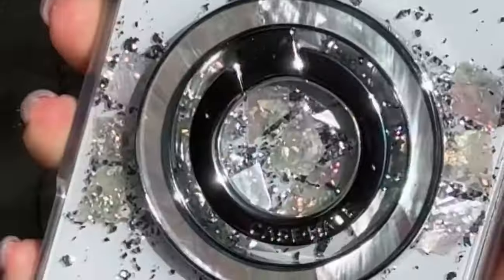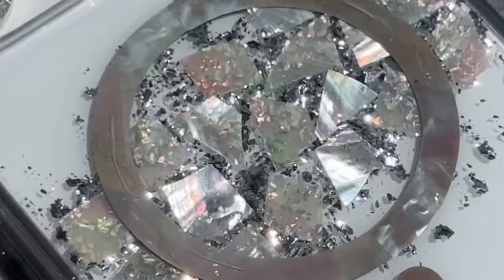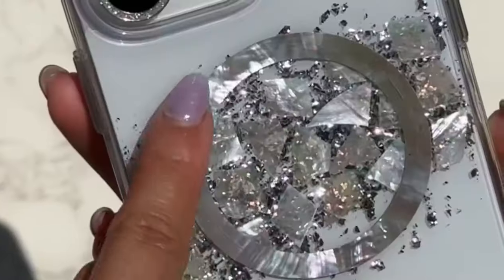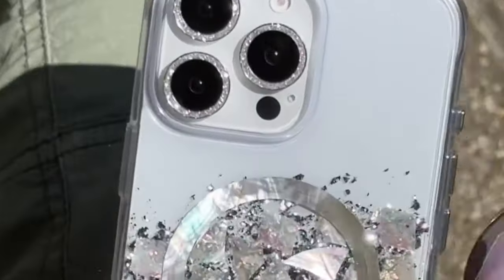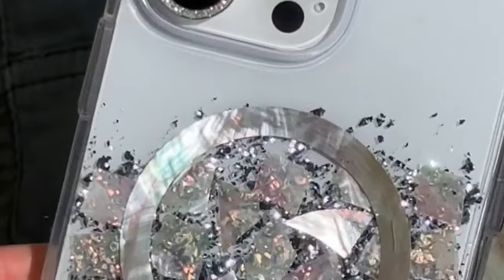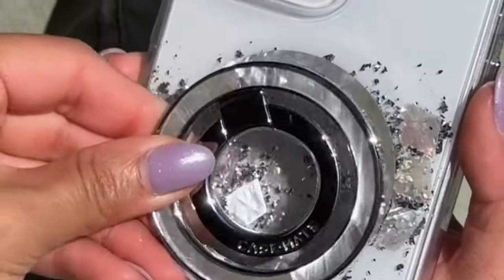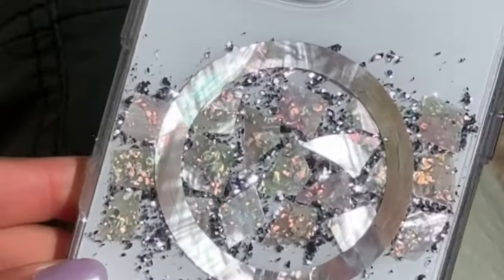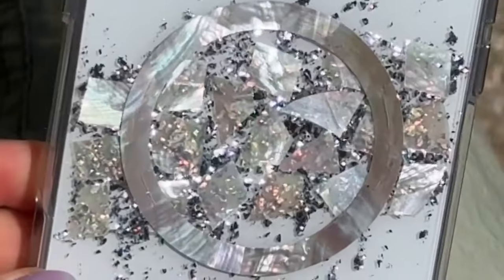Crafted from certified recycled materials, this case is an environmentally friendly choice that helps reduce greenhouse gas emissions while maintaining top-notch quality. It not only protects your phone but also contributes to a sustainable future, ensuring your iPhone looks fresh every day. For added convenience, the Pearl Radiance is compatible with MagSafe, allowing for easy and efficient wireless charging. It works seamlessly with all MagSafe accessories, from wallets to battery packs, making your life easier and more connected.